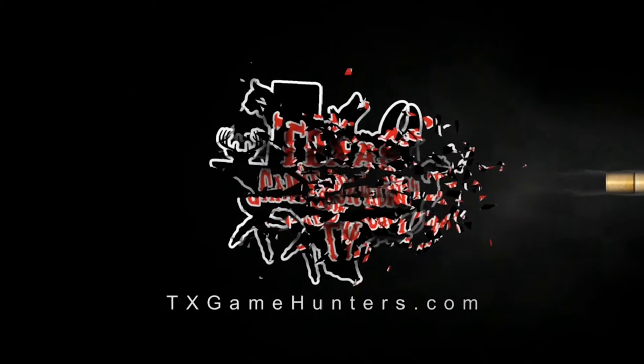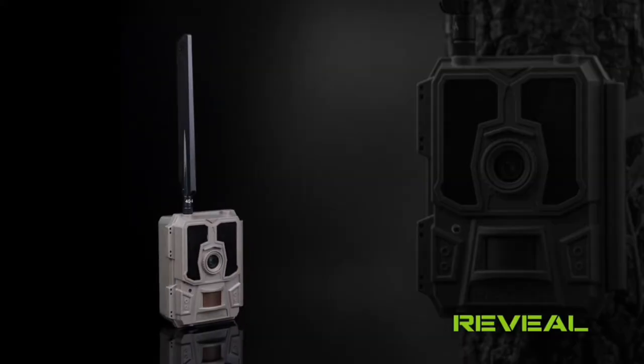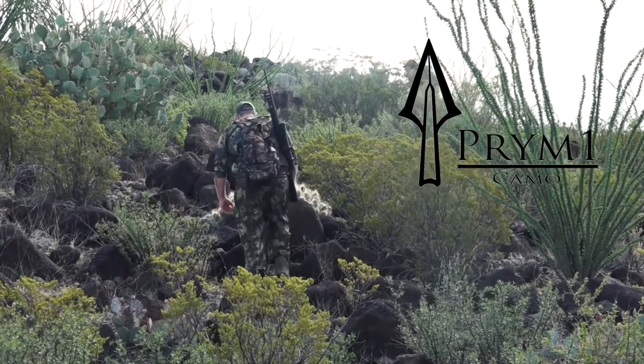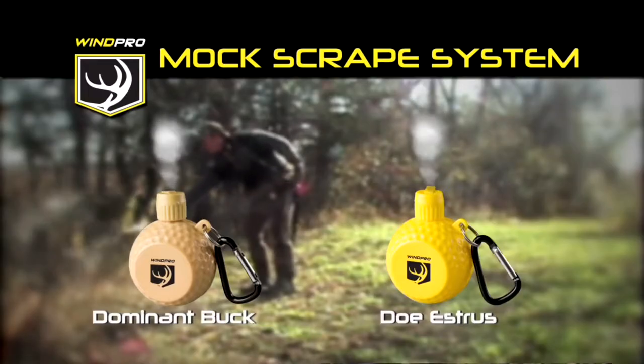This portion of Texas Game Hunters is brought to you by Amazon Outdoors, The Reveal by Tactacam, Fortified Cotton Seed, Expedition Archery, Prime One Camo, Outdoor Edge Knives, and Scrape Fix.